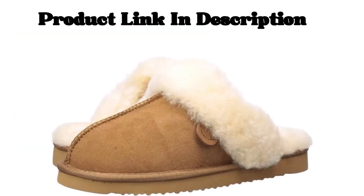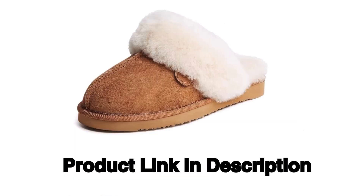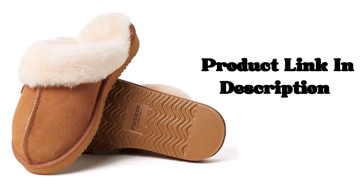Product Details: Origin — Imported. Fur Description — Dyed Sheep Fur, Origin Australia. Sole Material — Ethylene Vinyl Acetate. Outer Material — Sheerling.